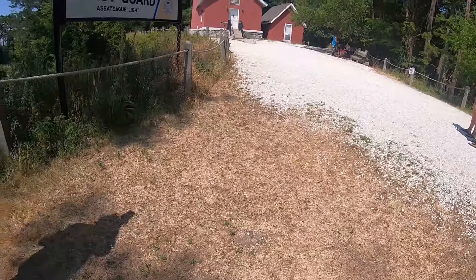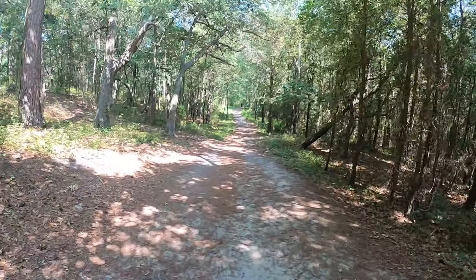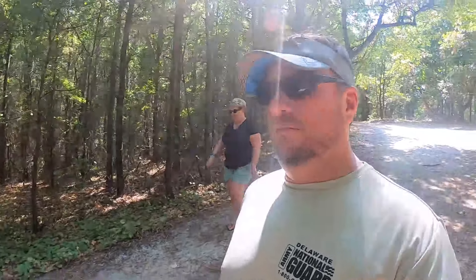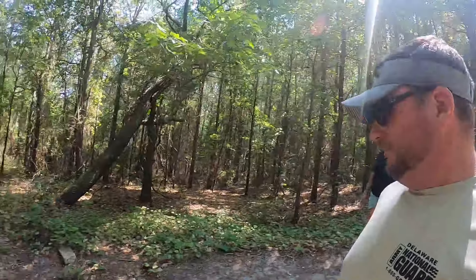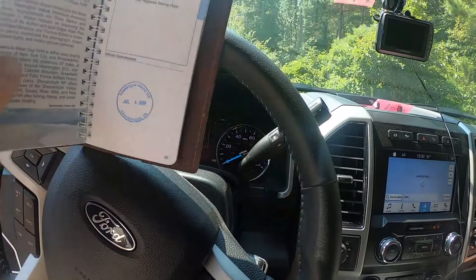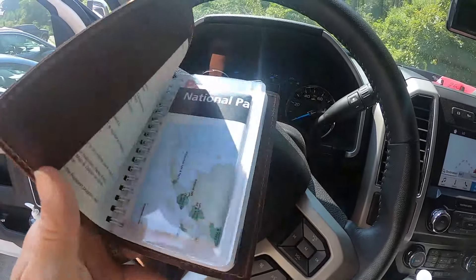We take our selfie, and when walking on the lighthouse trail you have a little bit of incline to go up. Here it is — our first stamp in our passport America book.